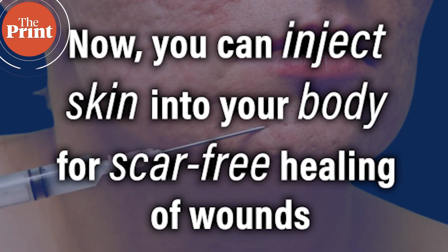Can you imagine injecting skin into your body? Hello and welcome to The Print. I am Akanksha Meshra and this is Scientificx, where I will be taking you through this week's top science news from across the world.